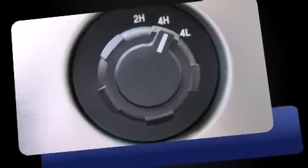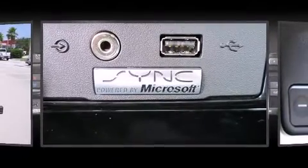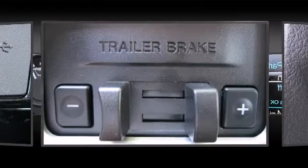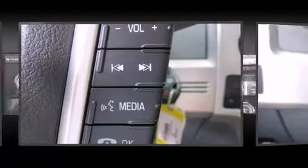Ford ensures the safety and security of its passengers with equipment such as dual front impact airbags, head curtain airbags, traction control, a security system, and four-wheel disc brakes with ABS. Electronic stability control stands out as a technologically savvy innovation, keeping you better connected to the road.